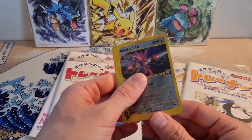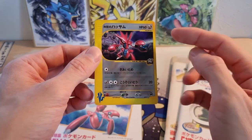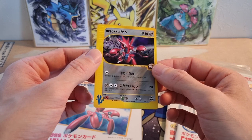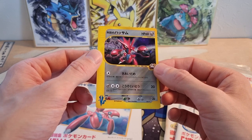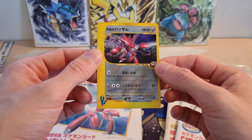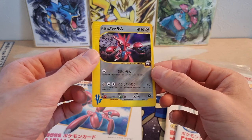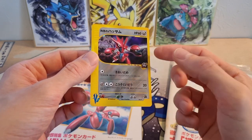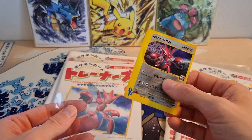I actually have a raw copy of the Rocket's Scizor right here. This card is available in English, but it is a Best of Game promo and it's non-holographic. So as a holographic, it is a Japanese exclusive from the Versus series. I just really like this card. I really like Scizor — it's such cool artwork and it's part of the Versus series, one of my top three favorite sets of all time.